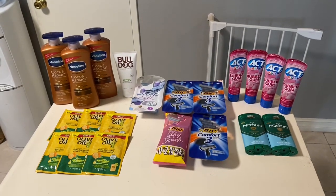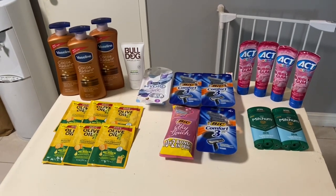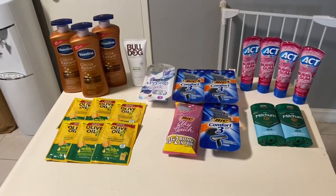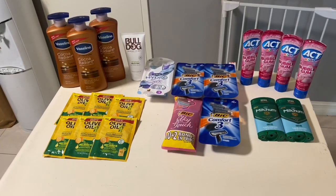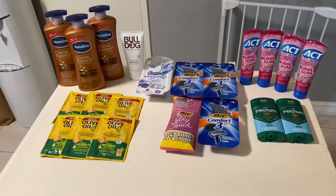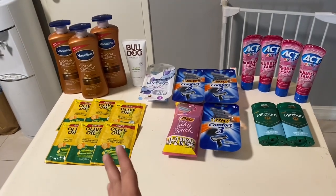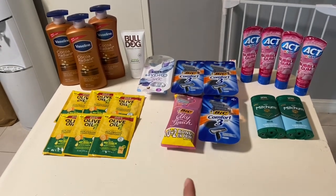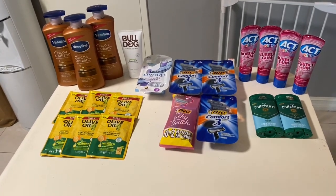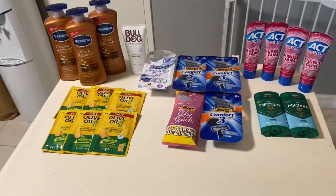Hi everybody, thank you for watching. Here is my Rite Aid haul for this week. I haven't been to Rite Aid in a long time — I didn't have any bonus cash to roll, so I did have a lot of out-of-pocket spending. But I am trying to build up my store credits now. I did one transaction with two $3-off-$30 coupons that had printed for me a few weeks ago.